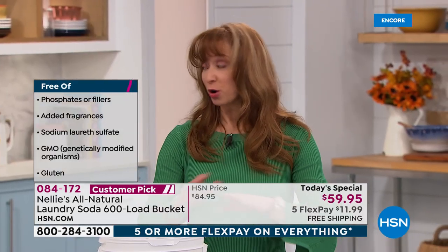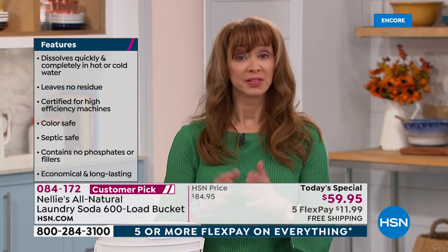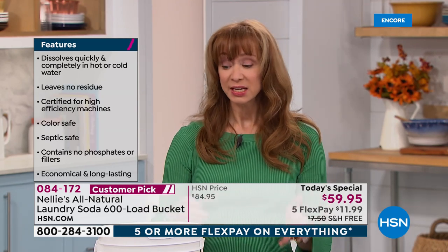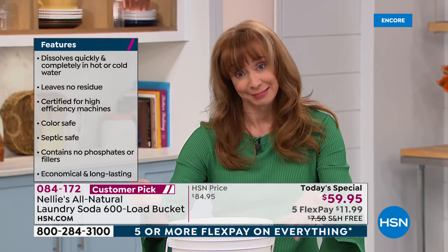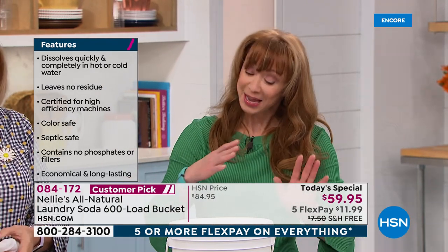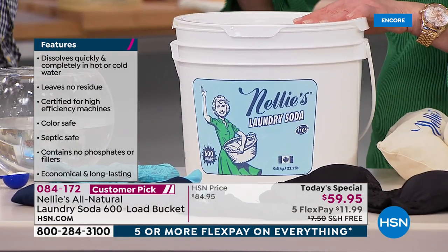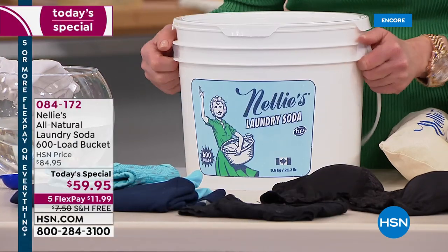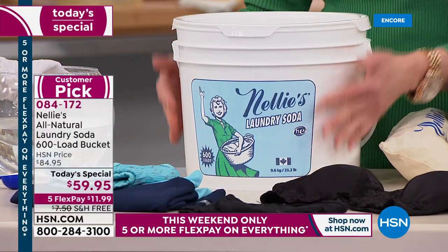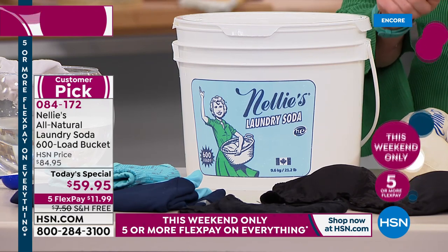Only for today. If you're smart, you will do the auto ship — that means you can customize your delivery. For the average person, this would be a two-year supply. You will be tempted to use more than one scoop. Don't do it. Free shipping, because that is a big bucket. It's all natural. Ask about the auto ship. It's a five-pay FlexPay weekend.